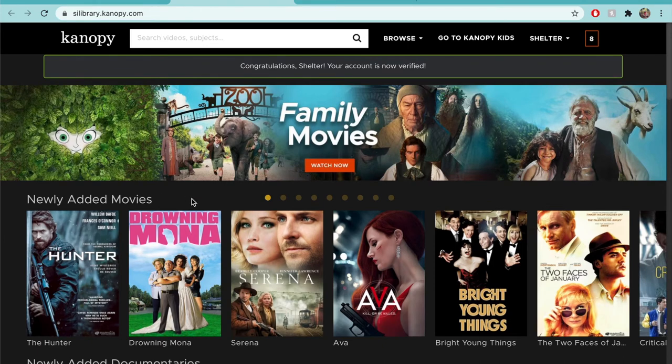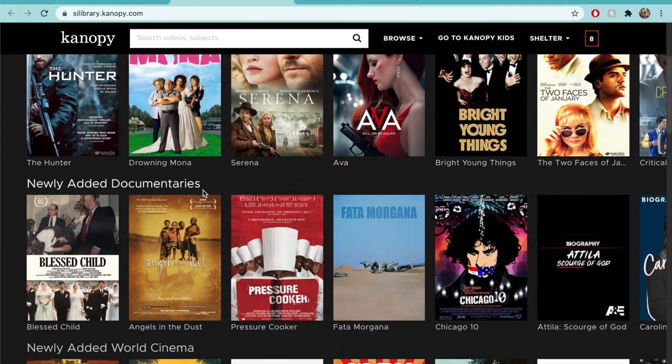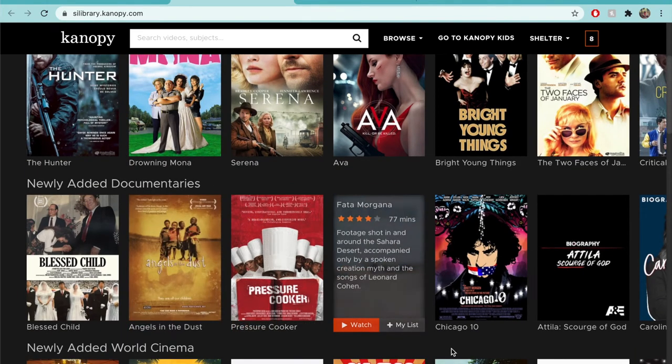On the homepage, you'll see different subjects with cover images underneath. If you put your mouse over a cover image, you'll see the beginning of the description of the film. If you think you'd like to watch it later, you can click Add to My List in the lower right-hand corner. If you'd like to watch it immediately, you can press the orange Watch button in the bottom left corner.